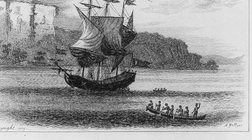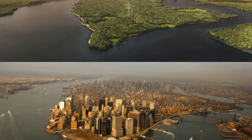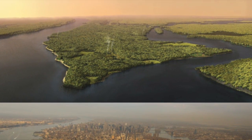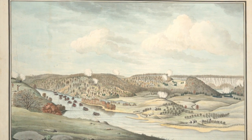When Henry Hudson sailed into New York Harbor in 1609, he didn't discover a city of tall buildings. He found an island covered in forest and hills. The Leni Lenape Indians who lived here called it Manahatta, which means island of many hills.